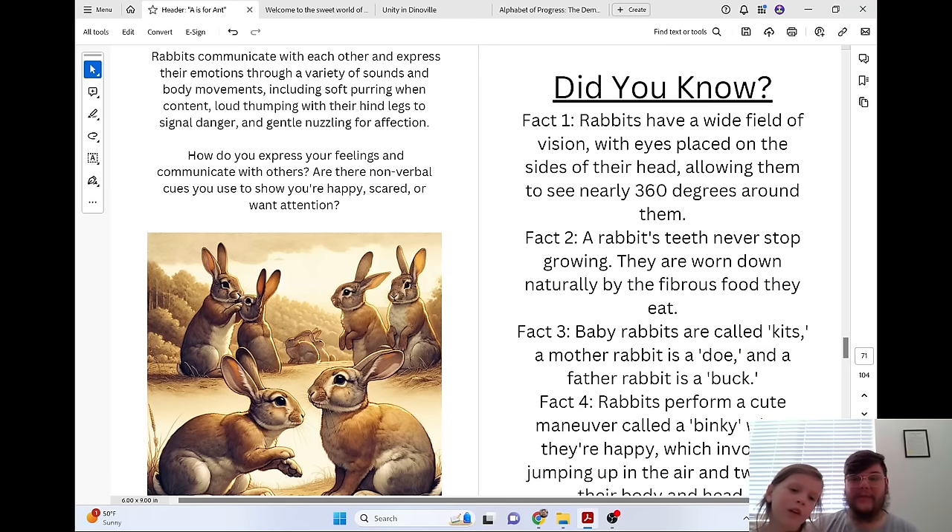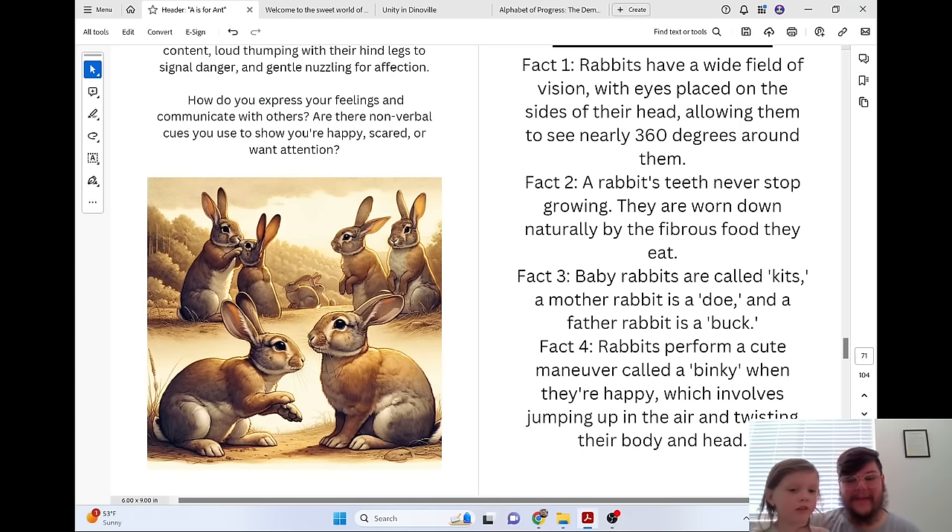Did you know rabbits have a wide field of vision, with eyes placed on the sides of their head, allowing them to see nearly 360 degrees around them? A rabbit's teeth never stop growing — they are worn down naturally by the fibrous food they eat. Baby rabbits are called kits; a mother rabbit is a doe, and a father rabbit is a buck. Rabbits perform a cute maneuver called a binky when they're happy, which involves jumping up in the air and twisting their body and head.